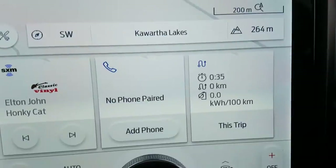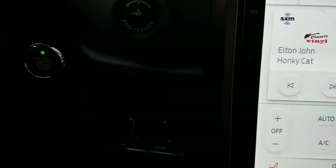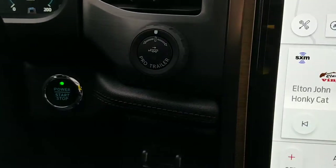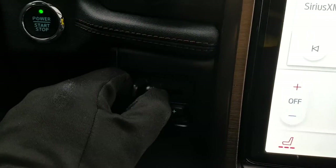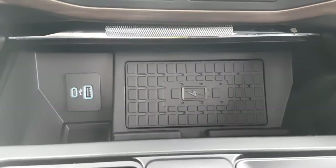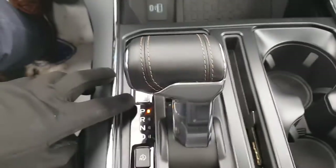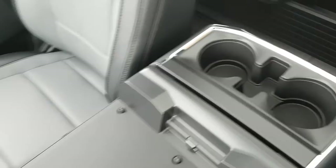Coming over here you have navigation, heated and cooled seats, Pro Trailer Backup Assist, and an integrated trailer brake controller, which is nice to have. You also have wireless charging, USB, a three-prong power outlet, 12-volt outlet, and a folding shifter, which is great for using the interior as a work surface.